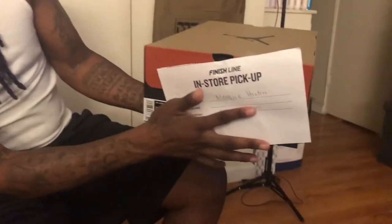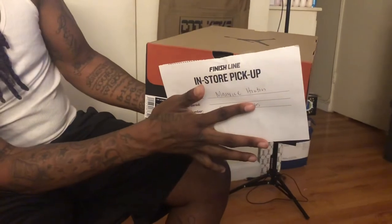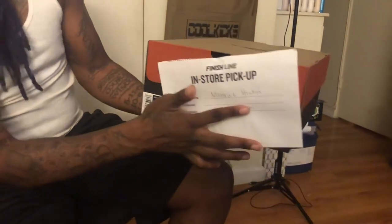I found out around 1 o'clock, 1:30, that JD Sports — I was in a group and a dude left a comment saying JD Sports has sizes 8 through 11, but you have to do curbside pickup. Never did it before, but basically you just call and reserve your pair. And you still want to see something weird? They put my name and phone number on the receipt — but what did it say up top? 'Finish Line in-store pickup.' Why is JD Sports using Finish Line paper? That's so weird.